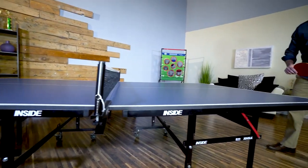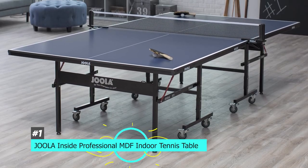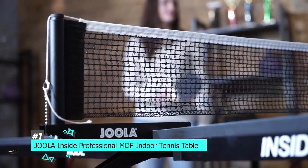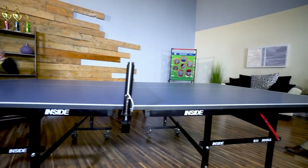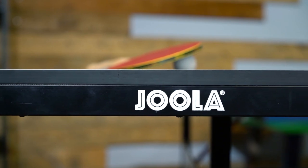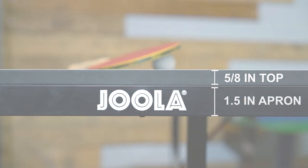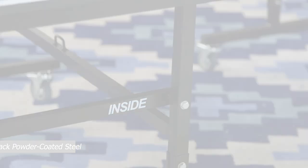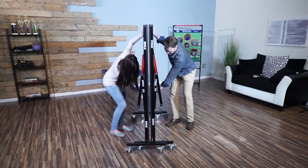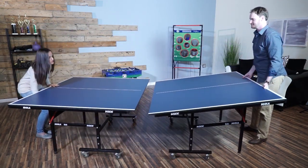First off, we have the best ping pong table overall, and that's going to be the Jula Inside Professional MDF Indoor Tennis Table. This table meets the standards for competition, so if you're planning on doing some serious training, this could be a great option. It features a three-quarter inch thick tabletop sporting a gorgeous dark blue color with white striping. It also has a black powder-coated steel frame and eight three-inch locking caster wheels, so if you need to move this one around a lot, it's easy to use.